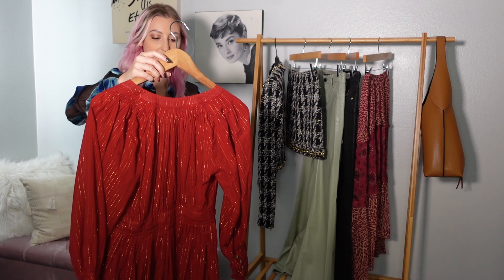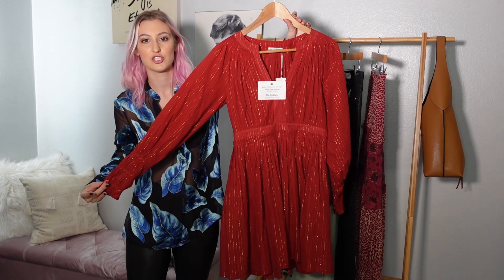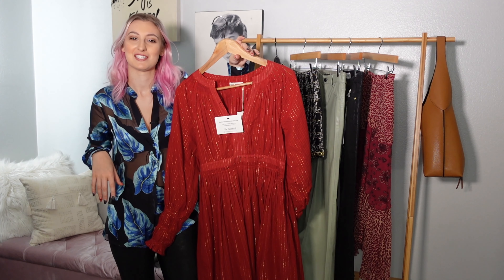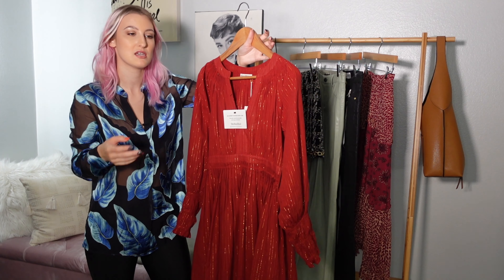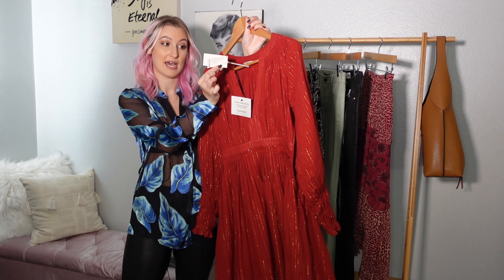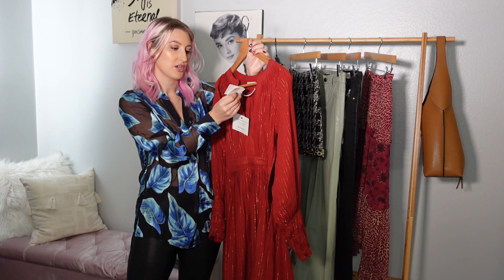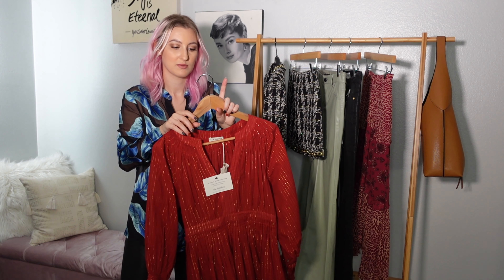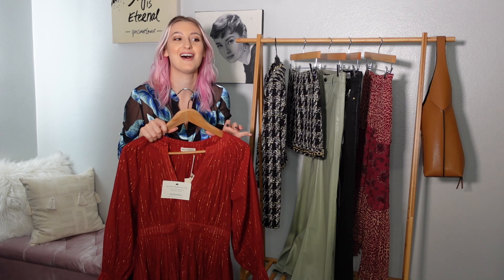Next is an Ula Johnson dress. I specifically bought this to wear for my Friendsgiving, or maybe Thanksgiving — though for Thanksgiving I'll probably stuff myself and not want to be in a dress. I got this from The Real Real, which is a site where you can buy used designer pieces and high-end brands. I was so stoked because this came new with tags — these are the Ula Johnson tags right here. It was originally $355. This is the Rory dress, a size two.